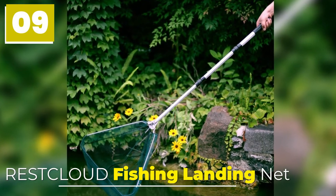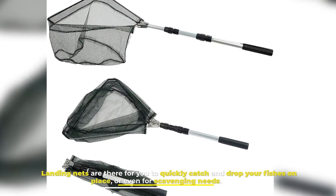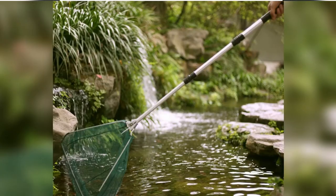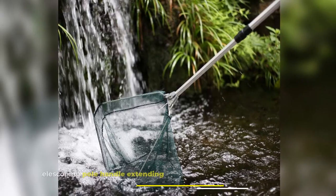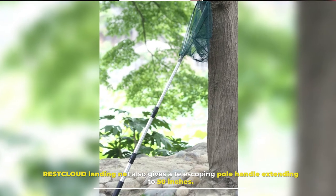Number 9: Rest Cloud Fishing Landing Net. Landing nets are there for you to quickly catch and drop your fishes in place, or even for scavenging needs. Without proper net materials, they can fail for big and nimble fishes. Rest Cloud Landing Net also gives a telescoping pole handle extending to 50 inches.